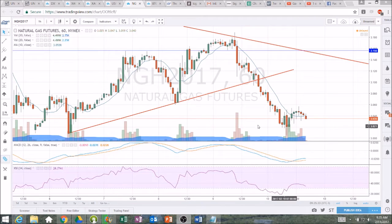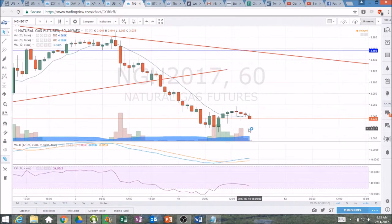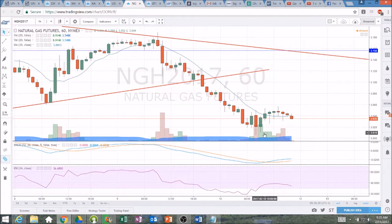We had $3.06 support that broke and we had $3 support, and there was a nice bottom fishing play. A bottom fishing play is when you make a bounce attempt off of a key support level, and it always benefits the odds of the bounce being successful the more oversold that we are. We were down in the RSI on the hourly in the upper teens, and that gives us very good odds to bounce off that support level. So we bounced right off $3 psychological support.